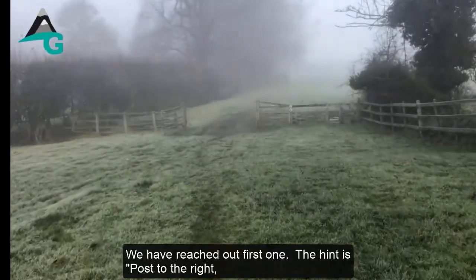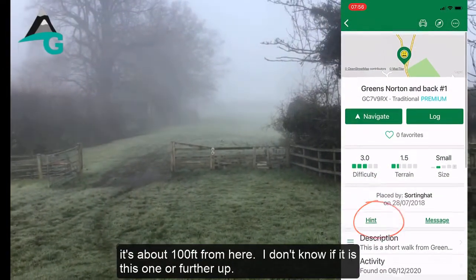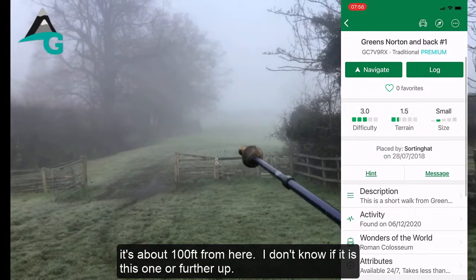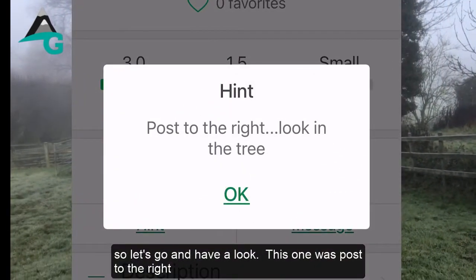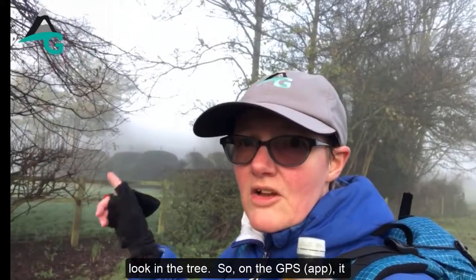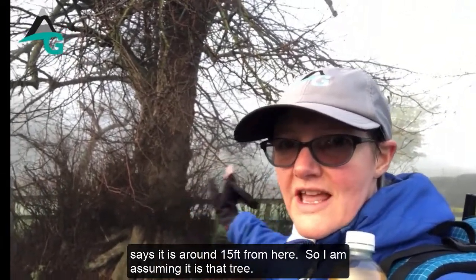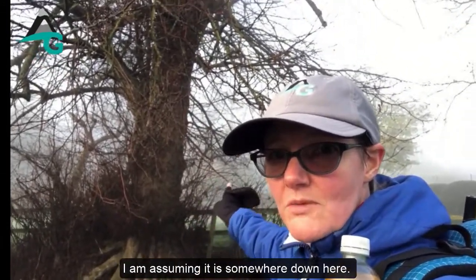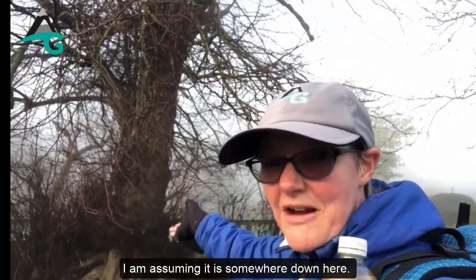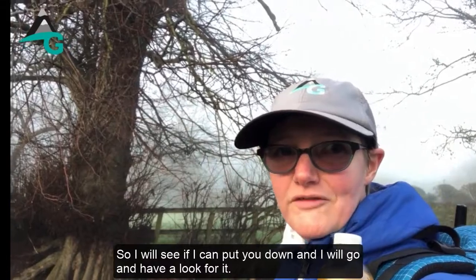We've reached the first one. The hint is 'post to the right, look in the tree.' It's about 100 feet from here. The GPS says it's around 15 feet away, so I'm assuming it's that tree over there — there are posts nearby. I'll put the camera down and go have a look. It's a bit foggy and a bit cold.